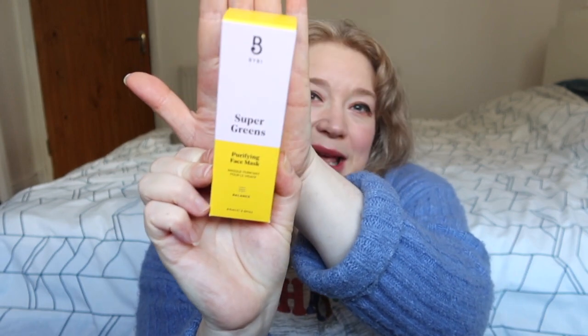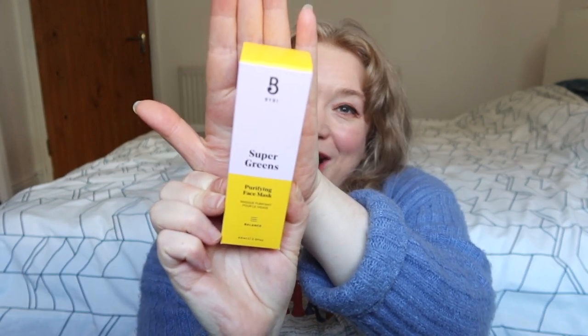Next up is BYBI — I never quite know how to pronounce them — and this is their Super Greens Purifying Mask, full size 60ml. I've used some products by them before but not this particular one. Because my skin is very dry and irritable during pregnancy I think I'll wait until after to use it, as I'm trying to avoid anything purifying and sticking to full hydration mode.